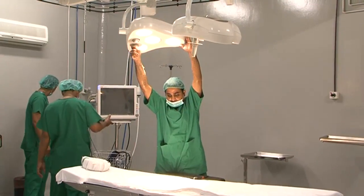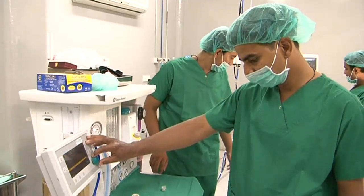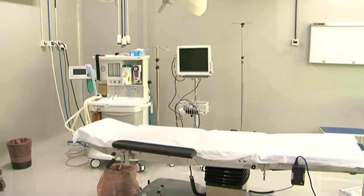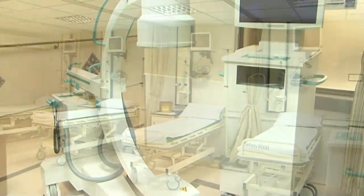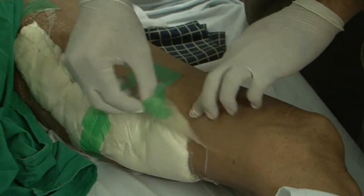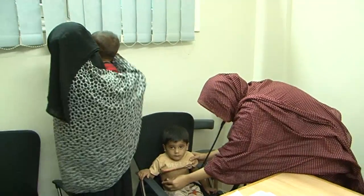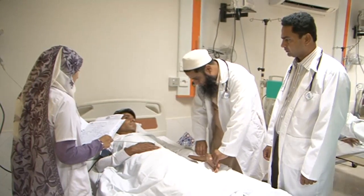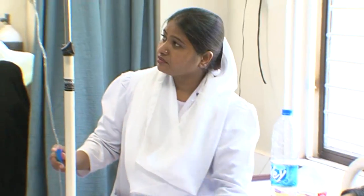There is a fully functional operating theatre suite with excellent facilities for all kinds of surgical procedures, both elective as well as emergency. Surgeries carried out here include general, abdominal, chest, cardiac, orthopedic, urological, gynae and obstetrics, paediatric, eye, plastic, ENT and neurosurgery. It includes a 10-bed labour suite for obstetrical services.